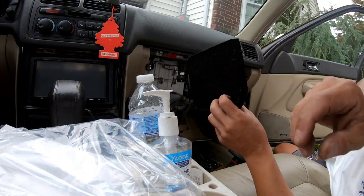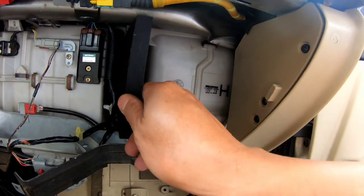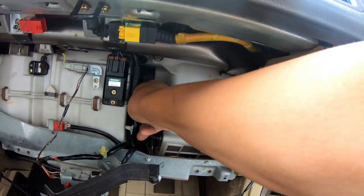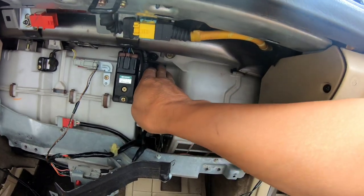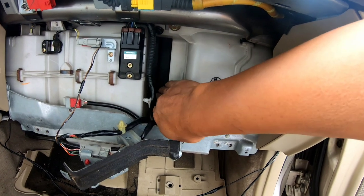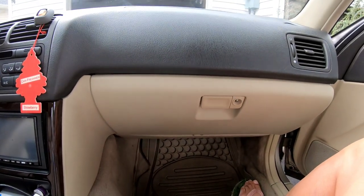I question whether or not this cabin filter was going to be the whole fix. I'll just put everything back together — hopefully this was it, but I don't think so, because it doesn't stink at all. Put it all together nice and clean.